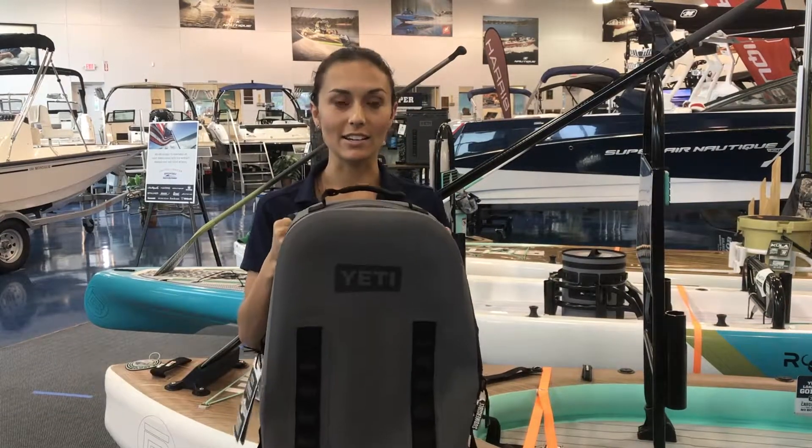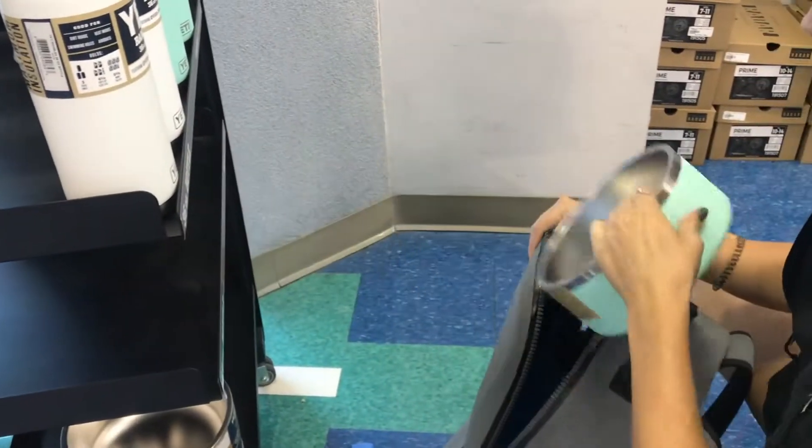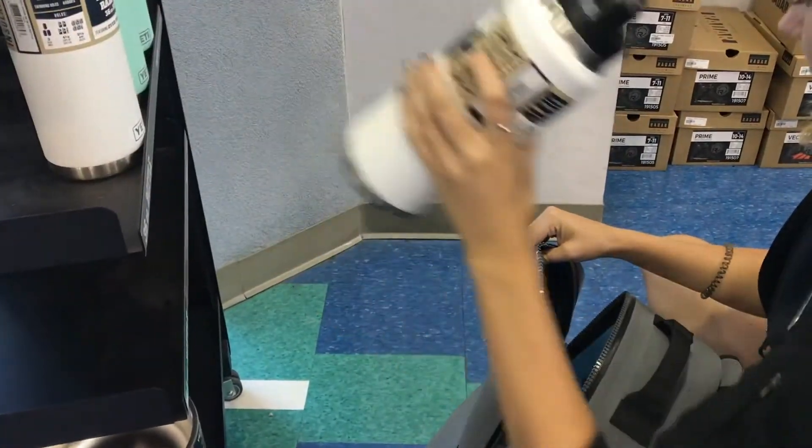Hey guys, this is Jazz with the MarineMax Sound Ski Sensor. Today I'm going to show you the Yeti Pinga. This has a hydro lock seal allowing no water to get in — 100% waterproof. It's going to keep all your valuables dry and safe on the water.